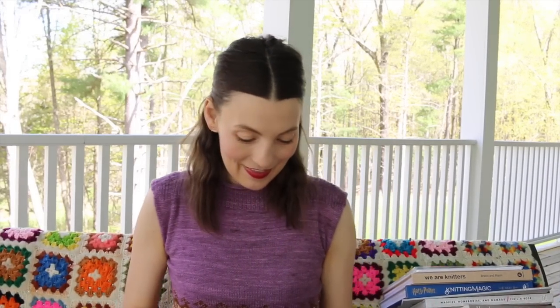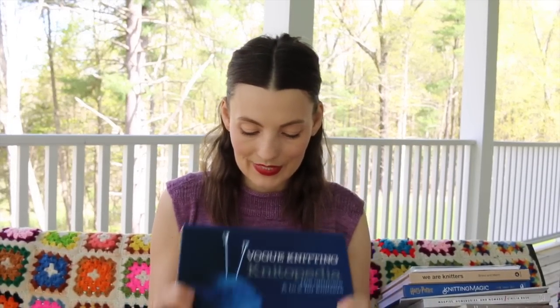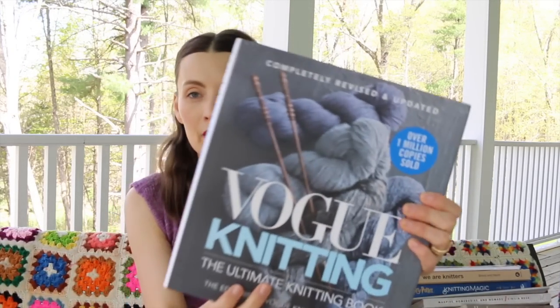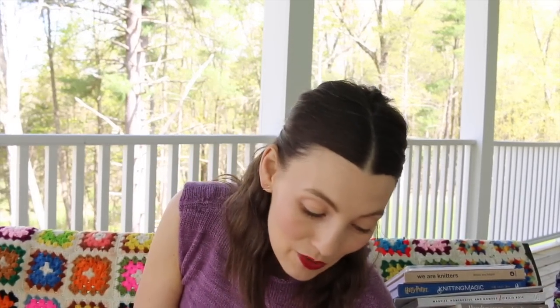Here are the big reference books. I have the Vogue Knitting Knitopedia, which I got in that New York City yarn crawl win. It's a beautiful book with lots of information on sheep, knitting, and anything you can think of, alphabetized like a knitting dictionary. And then here is the newer Vogue Knitting Ultimate Knitting Book — it's so beautiful and big, the pictures are great, the font is great, it's in color. I do actually use these books when I don't have internet or just don't want to get on a screen.